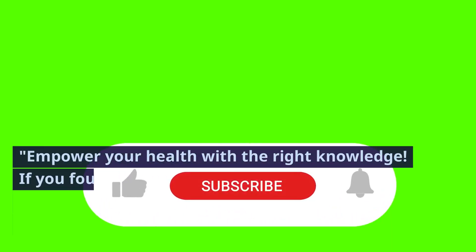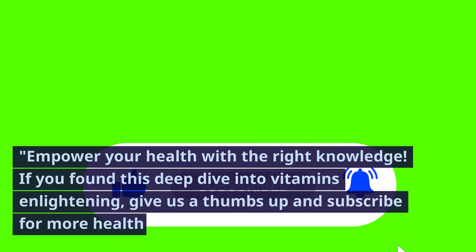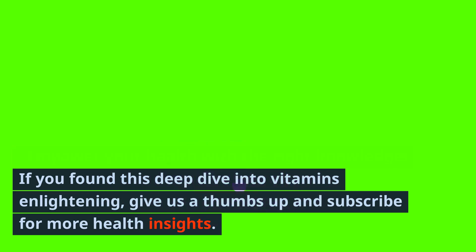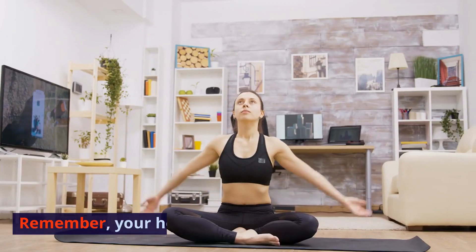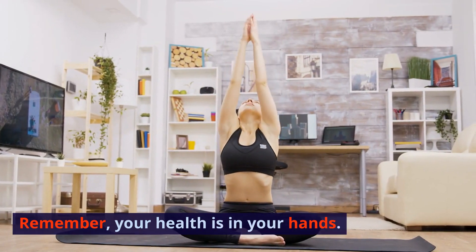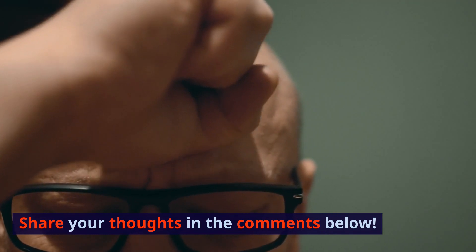Empower your health with the right knowledge. If you found this deep dive into vitamins enlightening, give us a thumbs up and subscribe for more health insights. Remember, your health is in your hands. Share your thoughts in the comments below.